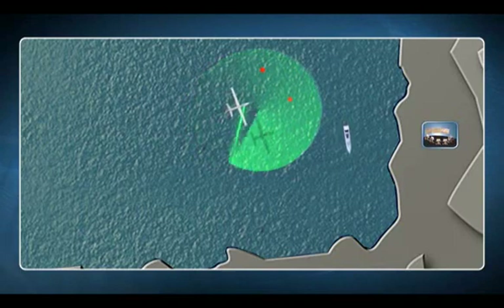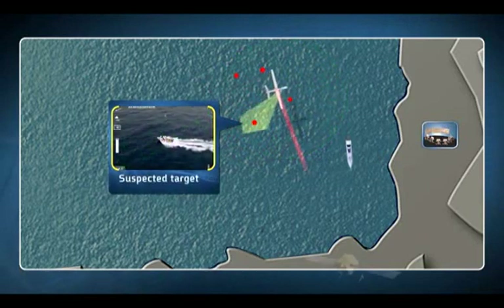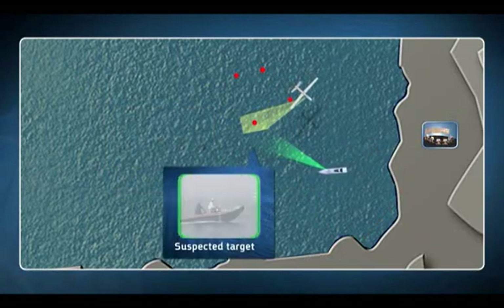The Hermes 900 performs a wide area scan using the Advanced Marine Patrol Radar Payload, pinpointing suspected targets. The electro-optic payload is used for positive target identification, while a surface vehicle is launched to intercept.